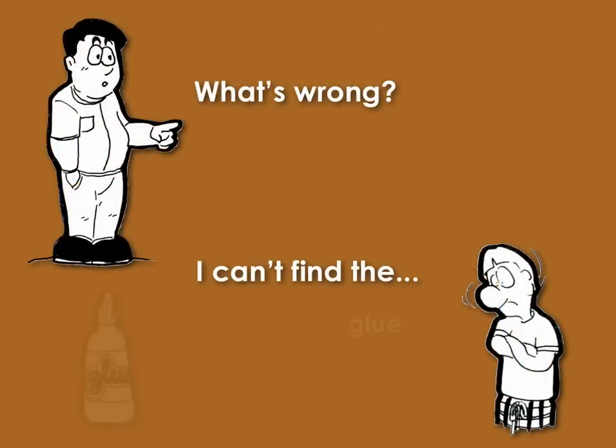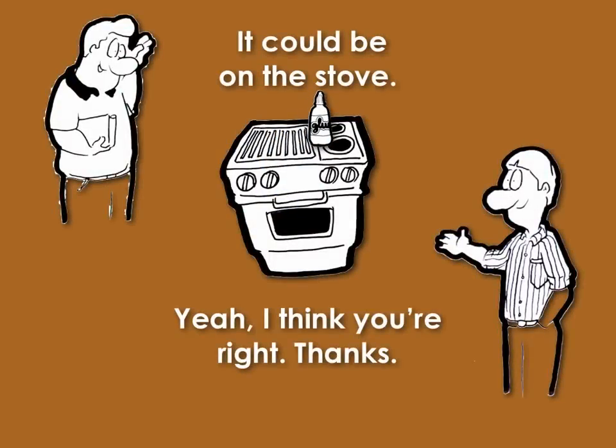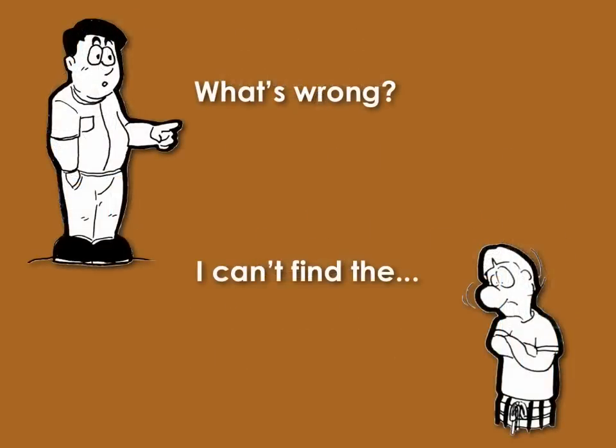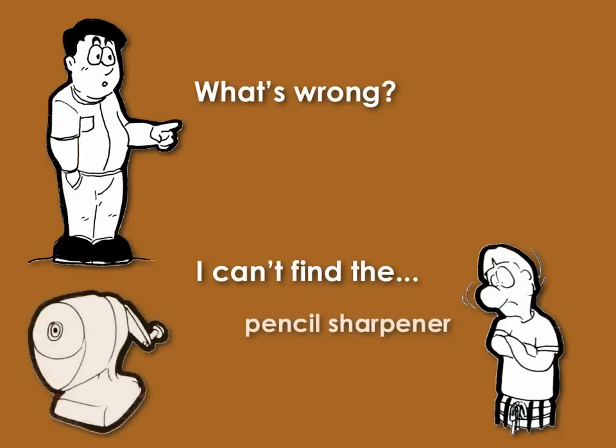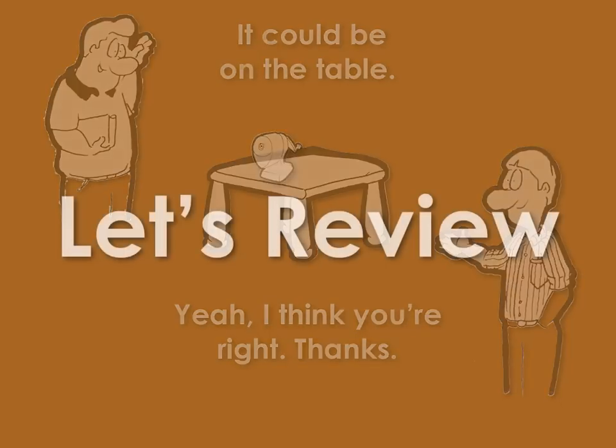What's wrong? I can't find the glue. It could be on the stove. Yeah, I think you're right. Thanks. What's wrong? I can't find the pencil sharpener. It could be on the table. Yeah, I think you're right. Thanks.